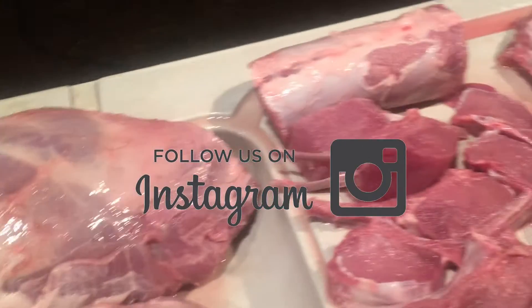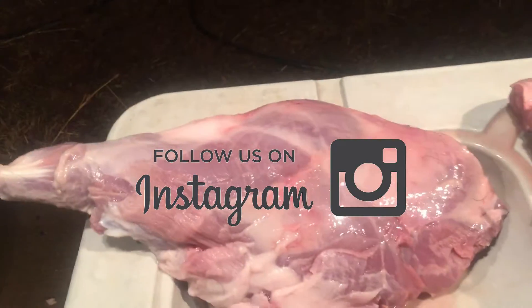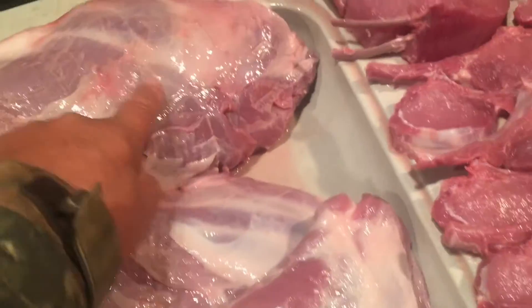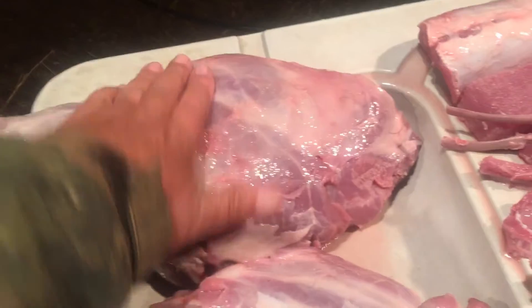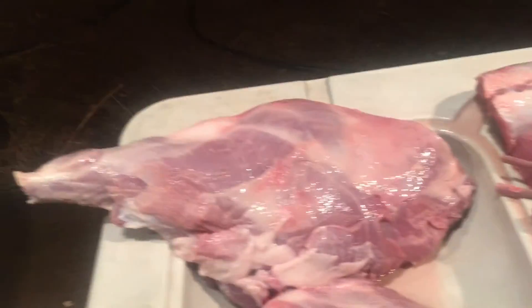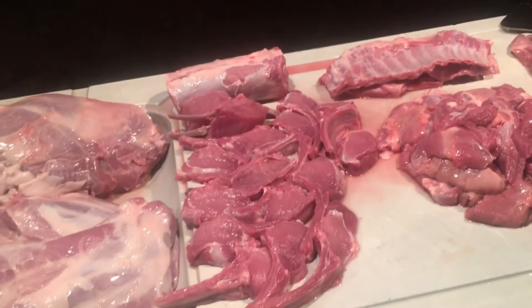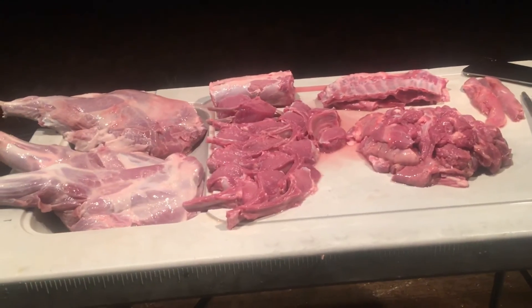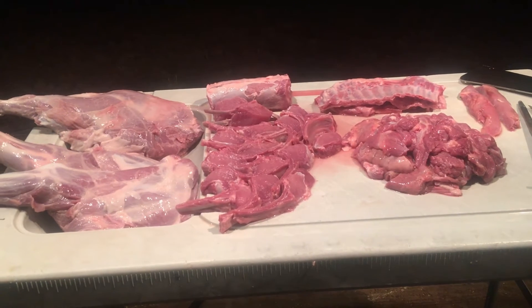I'm going to make some carnitas. That's the back and this is the front — I got two of them. I gave one away to Ron; he's going to smoke it. But some carnitas right here. There is the finished product right there. It's time to bag it up and put it in the ice chest. Thanks a lot, guys.